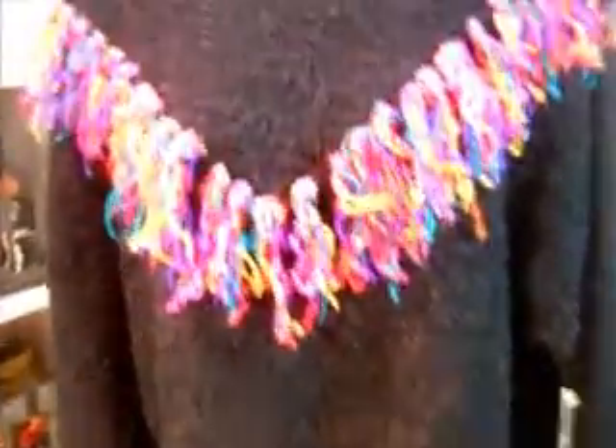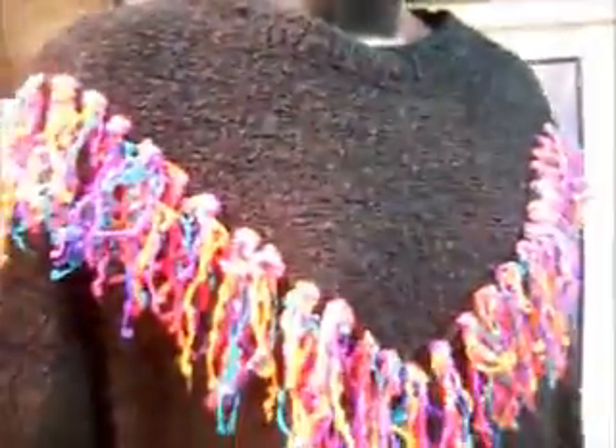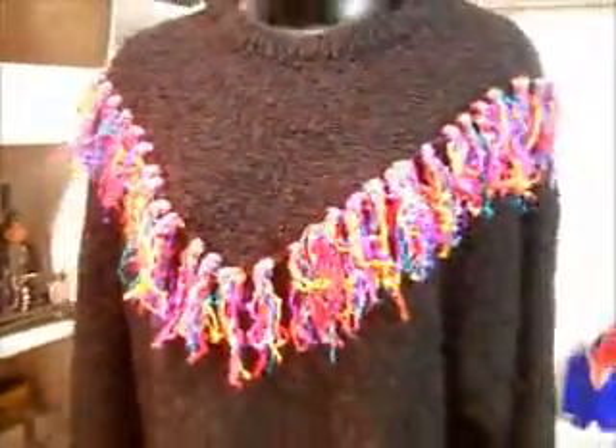I'm looking for a lot of fun sweaters for this season. This one I purchased for $210. I might insert a picture right about now so you can see the other colors.